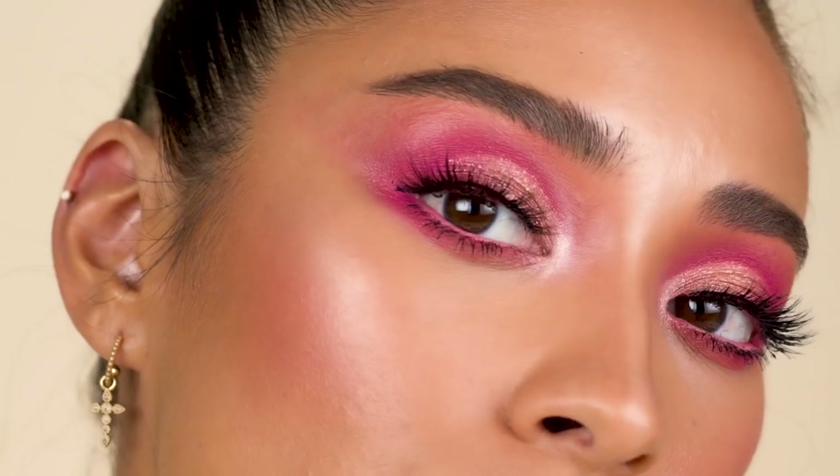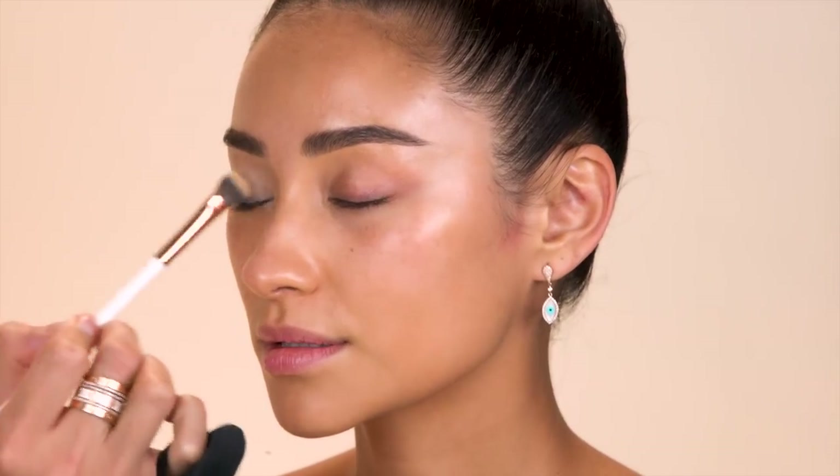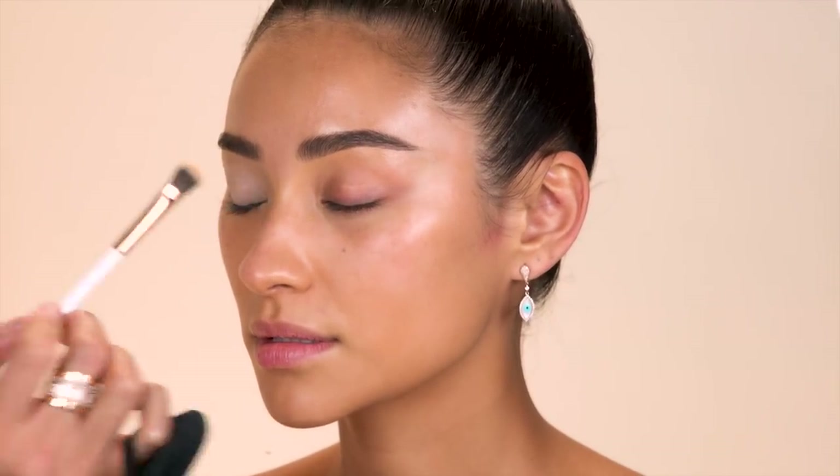I was scrolling through Instagram and I was so inspired by Desi Perkins, one of our favorite YouTubers. She is so major. It was this pink eye that she did, so I'm going to do my version of it. I'm going to start off by applying some soft ochre by MAC right onto the eyelids. This honestly just sets the eyes so then your eyeshadow can last throughout the whole entire day.